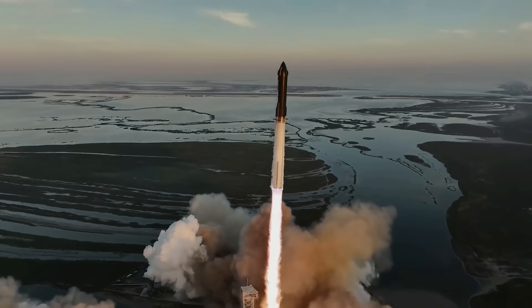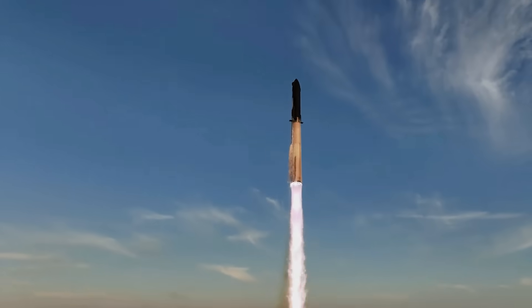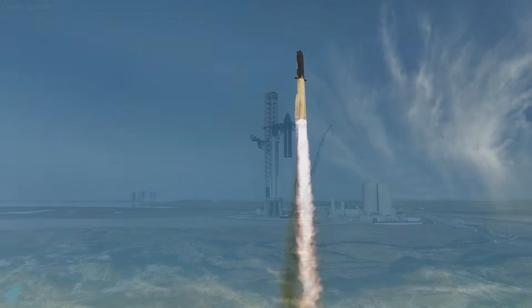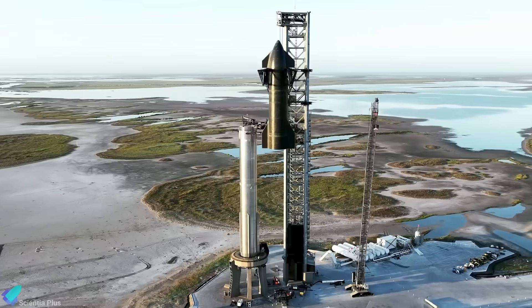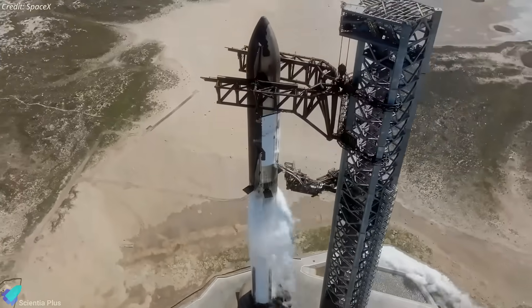SpaceX's next-generation Starship launch vehicle, the most powerful rocket ever built, put on quite a show during its second integrated flight test. Let's take a look at the major events that happened last week that led to the launch of the world's most powerful rocket.